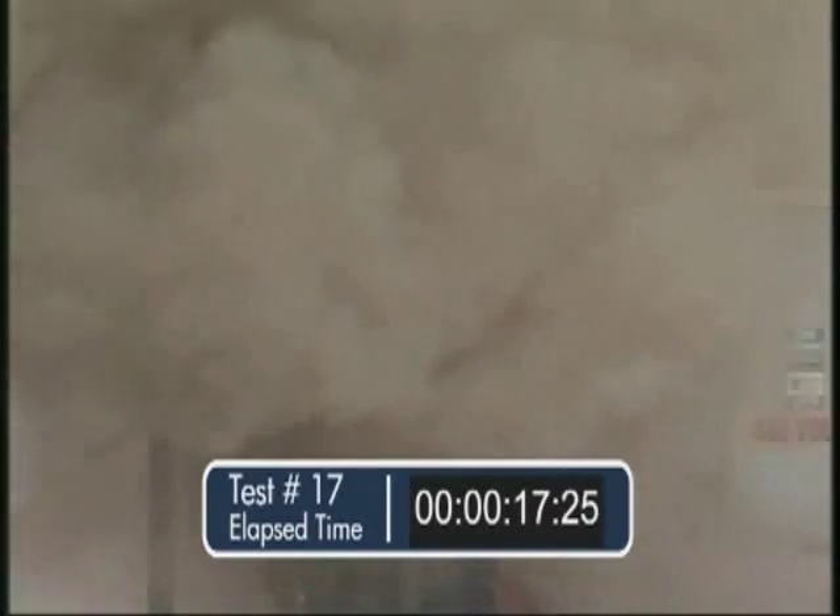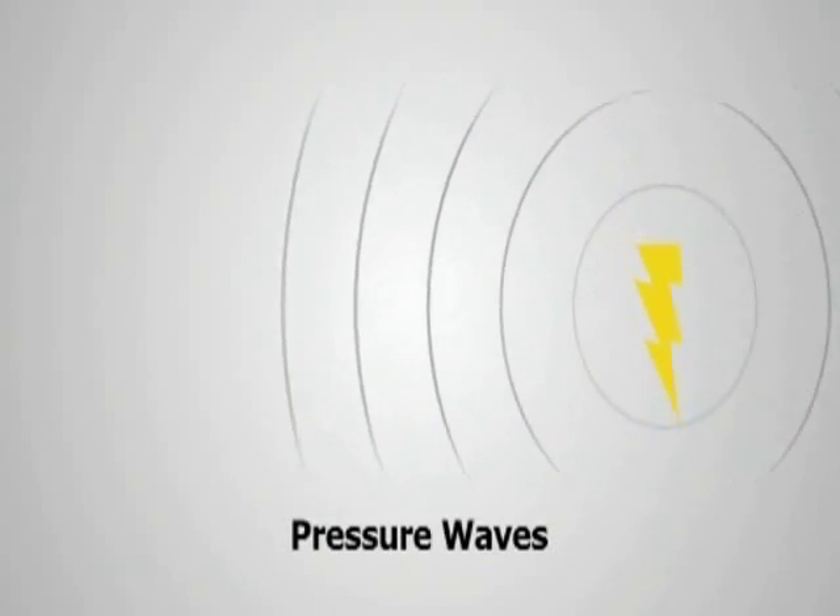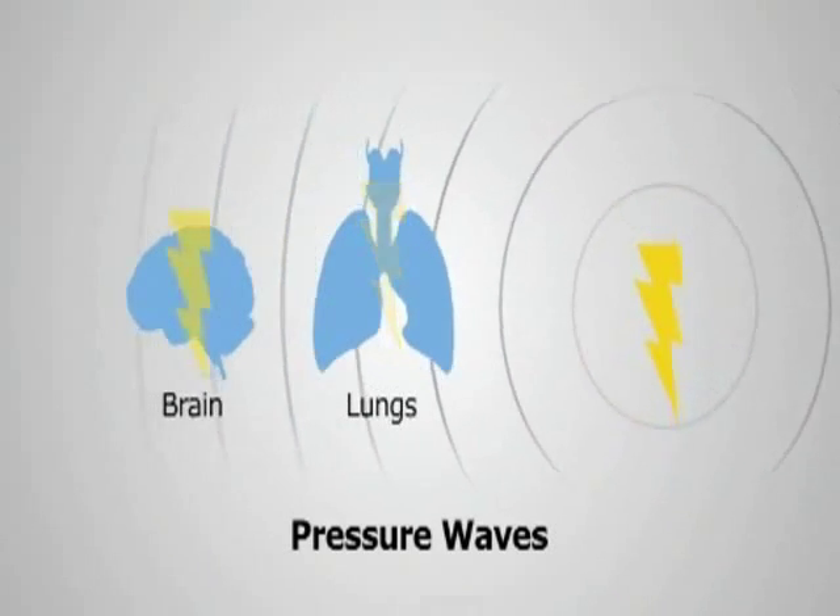When an arc flash occurs, an enormous amount of concentrated radiant energy explodes outward from the electrical equipment. An arc blast is caused by the almost instantaneous heating of the air from the flash, and the vaporization of metal. Hot gases and melting metal fill the air like shrapnel — people who have been victims of an arc blast have had pieces of metal embedded in their skin, bone, and even in their teeth. This blast of heat can cause severe burns, and in many cases arc flashes or blasts have killed a worker right on the spot.